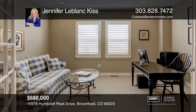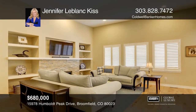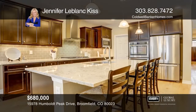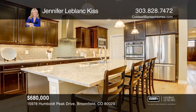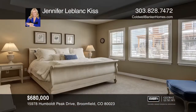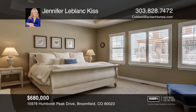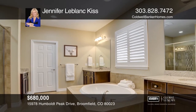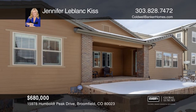Come home to this beautiful three-bedroom, four-bath ranch home in the coveted Anthem Highlands community. This well-appointed home has many high-end designer features, including hardwood floors, upgraded carpeting, plantation shutters throughout, stacked stone around the fireplace, two en-suite bedrooms in addition to a five-piece master bath, plus much more. The gorgeous gourmet kitchen boasts a large center island and quartz countertops. Enjoy sitting outside on the covered stone patio. Take the first step to buying your new home by contacting Jennifer LeBlanc Kiss.